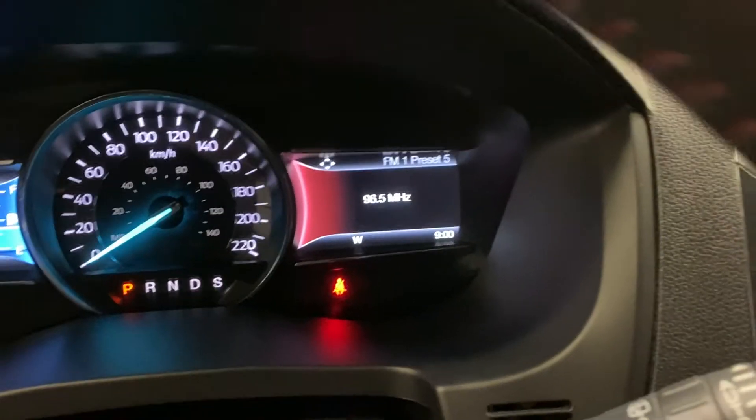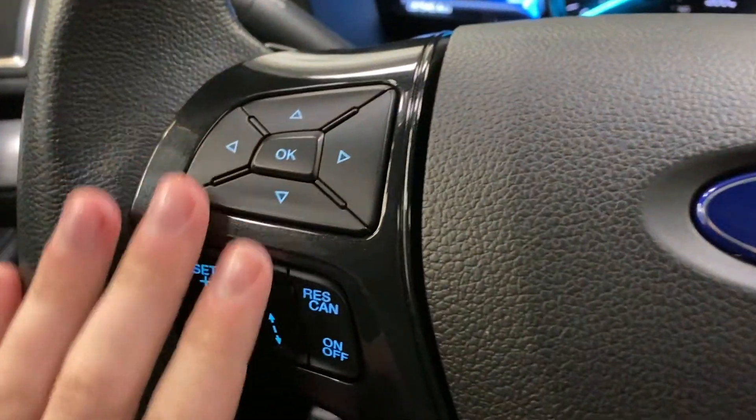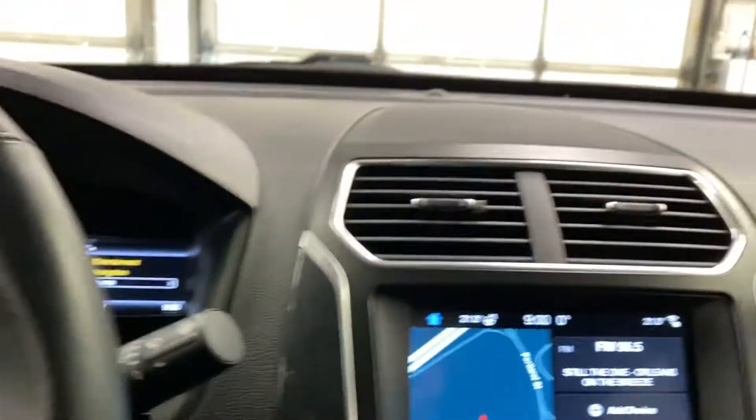On the right you've got radio controls, navigation controls, and phone settings. The steering wheel includes cruise controls on the left, menu controls, and hands-free on the right. You also have paddle shifters for sport mode behind the steering wheel.